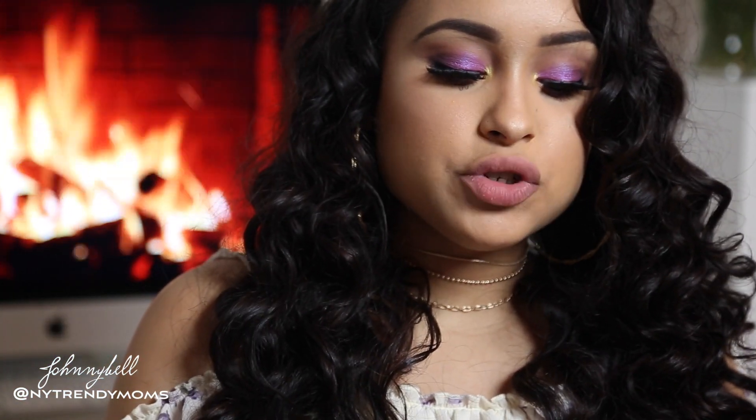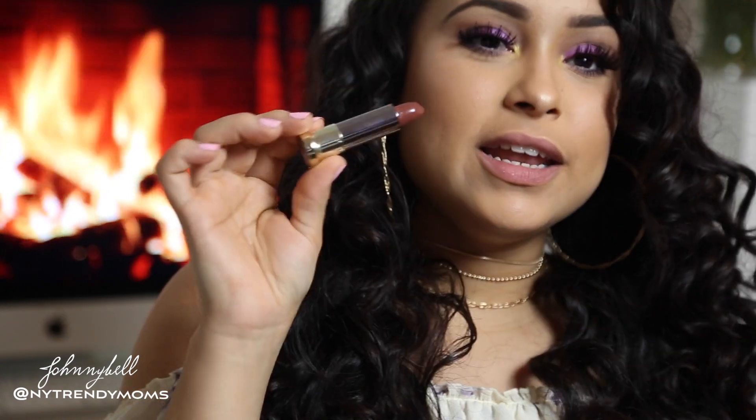I'm going to try on 1993 first — this is a comfort matte. It's a really pretty brown color.